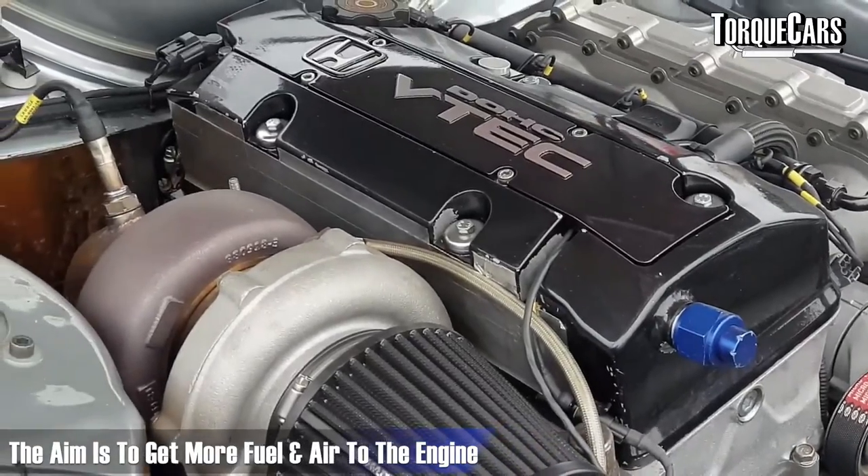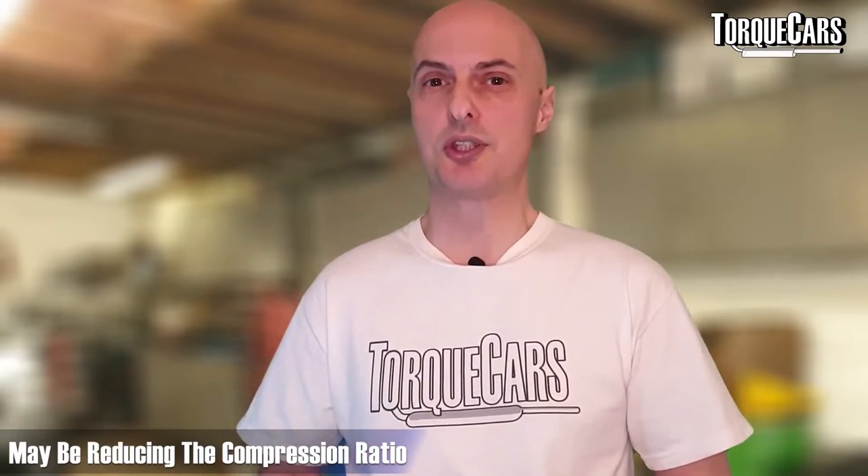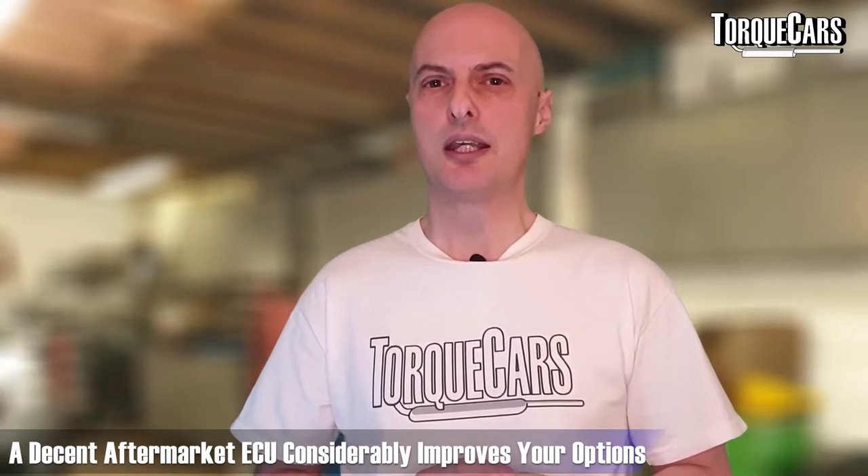Adding forced induction is an obvious way to get more air into the engine. Bolt-on turbo kits are available for the S2000, but many people opt for supercharger kits as they are easier to map — turbo boost is progressive with RPM, whereas a supercharger delivers a more linear boost curve. If you're adding serious amounts of boost, you'll need to address the engine internals, possibly reducing the compression ratio to avoid detonation and knock. With a capable aftermarket ECU managing everything, you can go quite far with forced induction before running into problems.